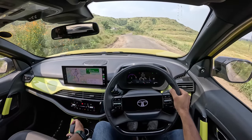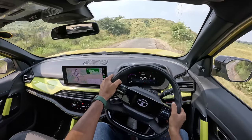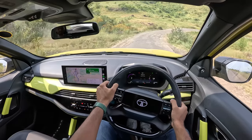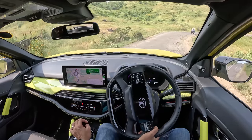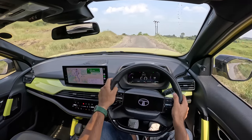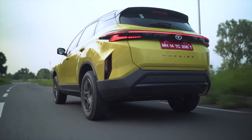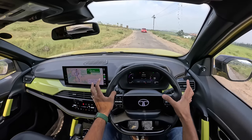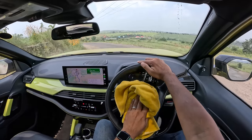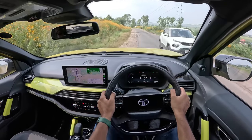In first gear I'm hitting almost 5,000 RPM because this is a manual — I can keep the revs as high as I want. Performance is actually quite good and it feels fun to drive being a manual. The gearbox is decently slick shifting but has some rubbery feel here and there. The clutch has some amount of play so it's not very sharp, but you'd get used to it with time.